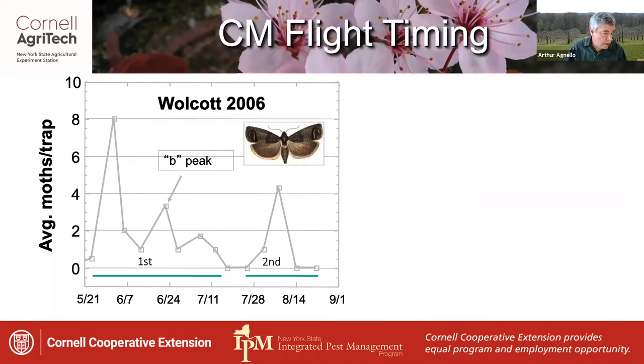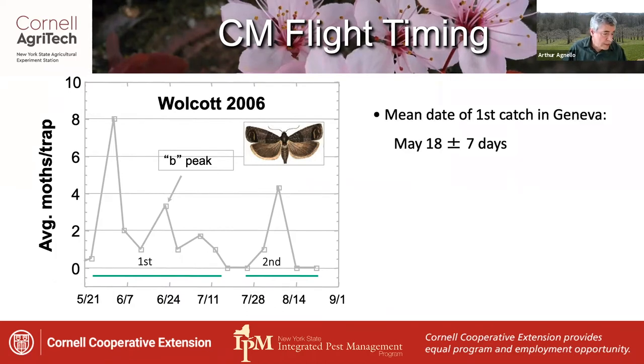The pattern of codling moth flight has a very characteristic shape. The first catch occurs in mid to late May in New York, with a peak soon after emergence, then often decreasing noticeably before producing a second or B peak, tapering off in July. The second flight is usually smaller and less well defined. Currently, the mean date of first catch in Geneva is May 18th.